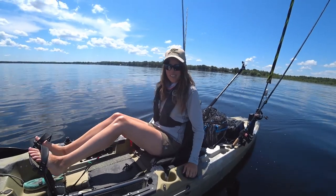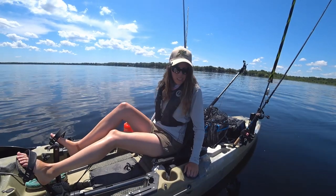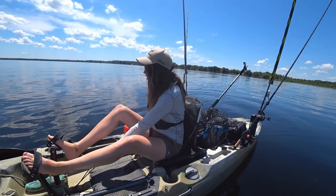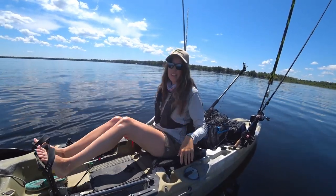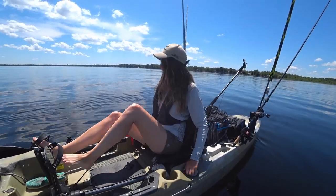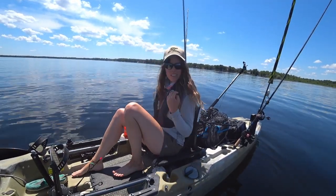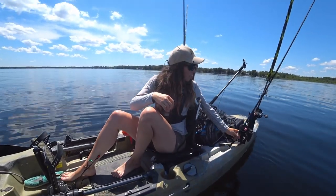Oh, here we go! So I just rolled up to an area here that's pretty thick with milfoil — a little offshore here — looks pretty good. I'm just going to drop my punch rig right through this stuff and see how it goes.